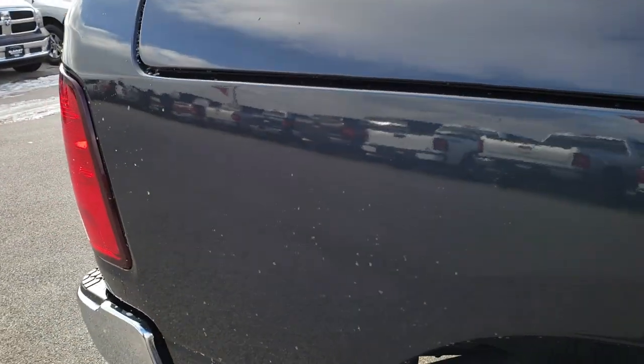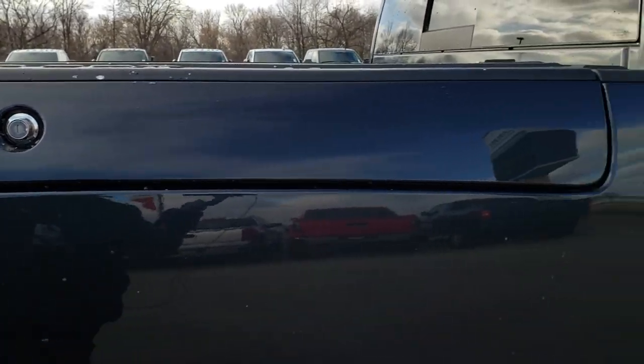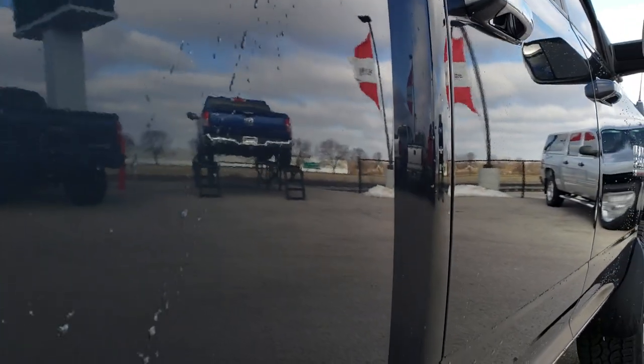You can use these HD videos so that if you are far away or even close by and just can't make it down, you can still see the truck, hear the truck, and have confidence in the vehicle you're looking at before you even get here. Very clean down this side.